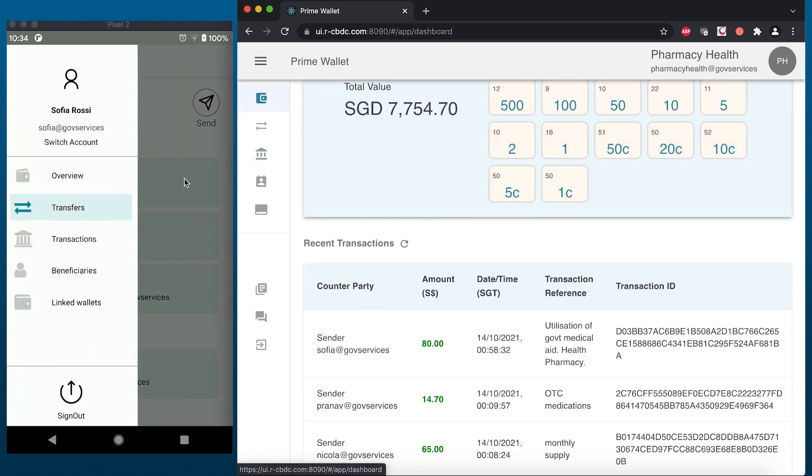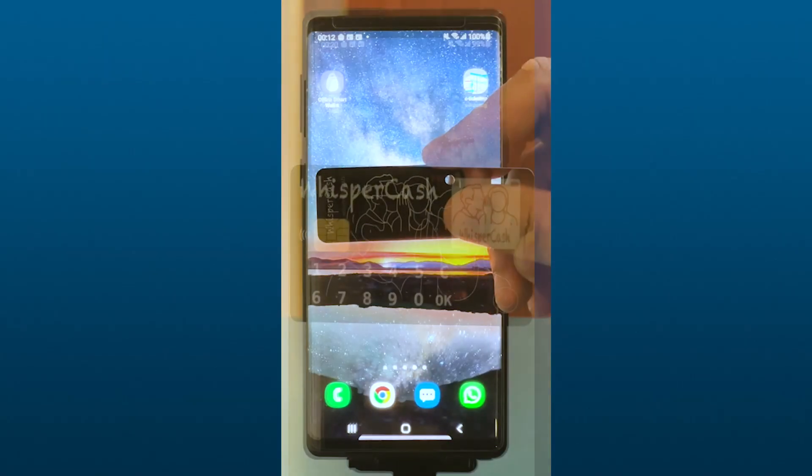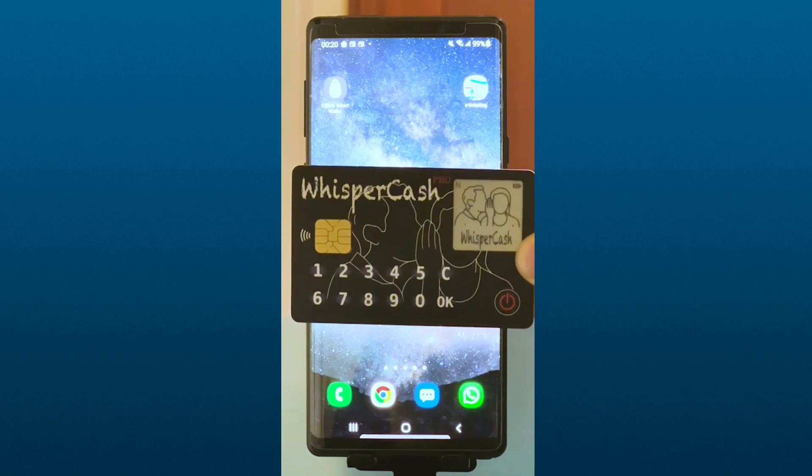Upon purchase, funds are received instantly into the pharmacy's prime wallet. Additionally, our prototype features offline cards, which are linked to prime wallets.